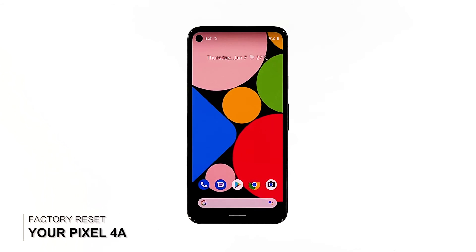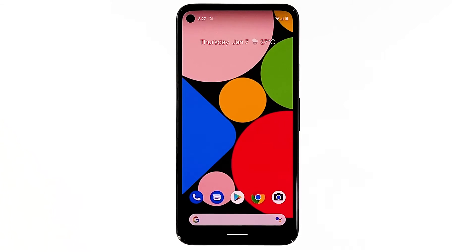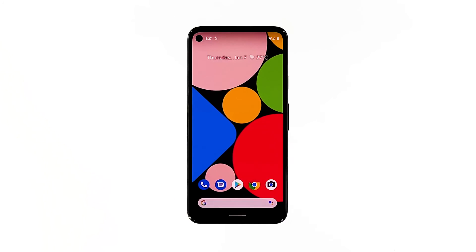Fifth solution: factory reset your phone. After doing the previous solutions and your Pixel 4a still lags and freezes, then you have no other choice but to reset your phone. A factory reset will fix any performance issues including these ones. However, make sure to back up your important files and data. When ready, follow these steps.